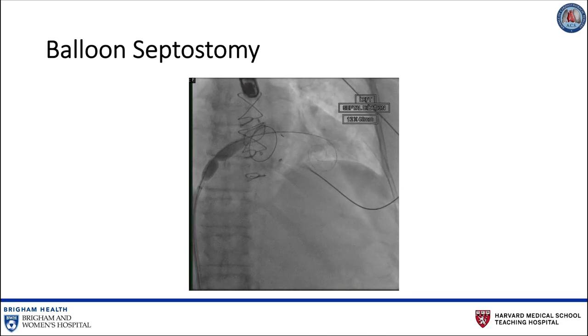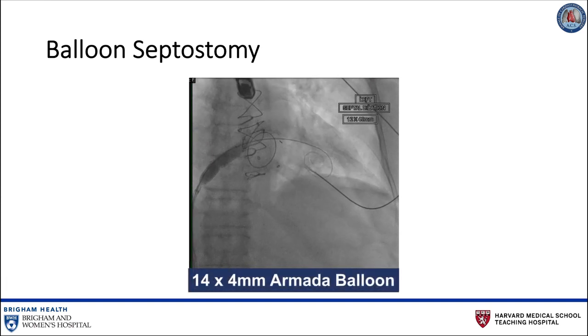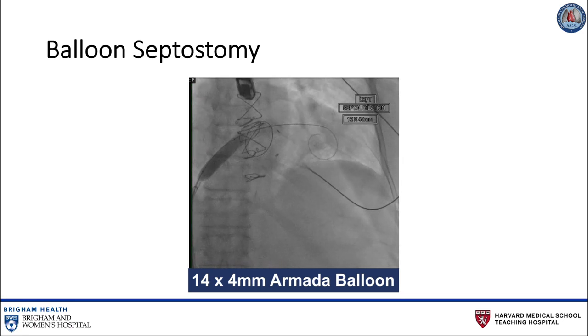The pigtail catheter is withdrawn. Over the Safari wire, a 14-French Edwards E-sheath is inserted into the right femoral vein, and the interatrial septum is dilated with a 14-millimeter Armada balloon. Balloon septostomy is important because the Sapien 3 delivery system does not have a tapered tip. Therefore, balloon septostomy is required to advance the delivery system across the atrial septum and into the left ventricle.